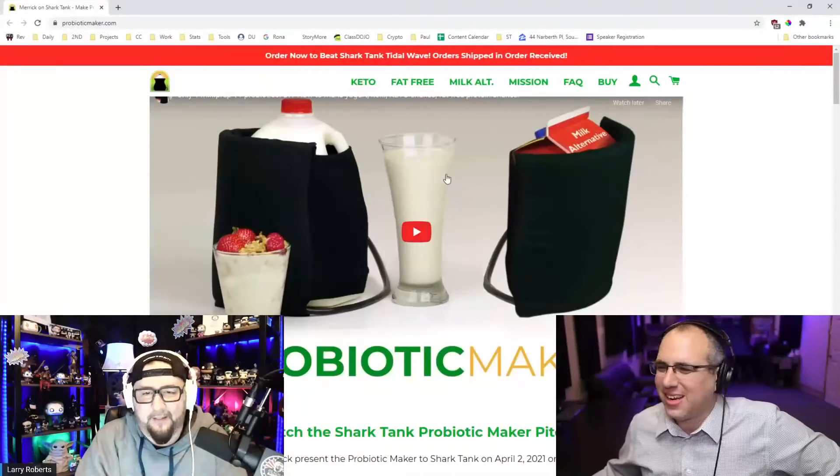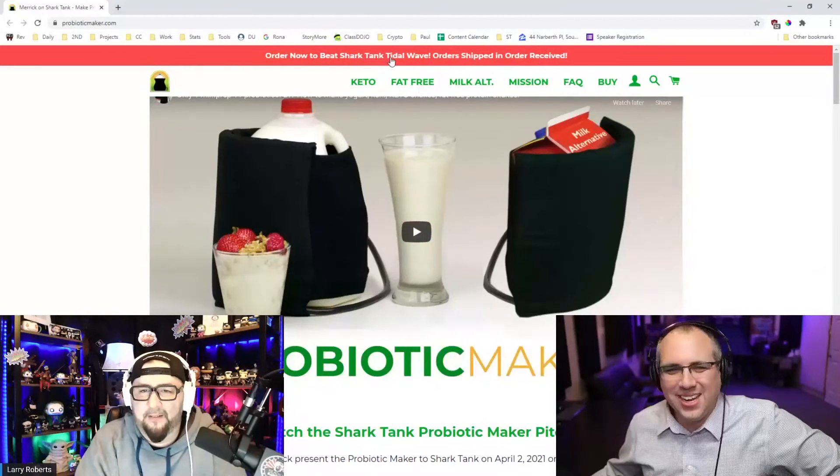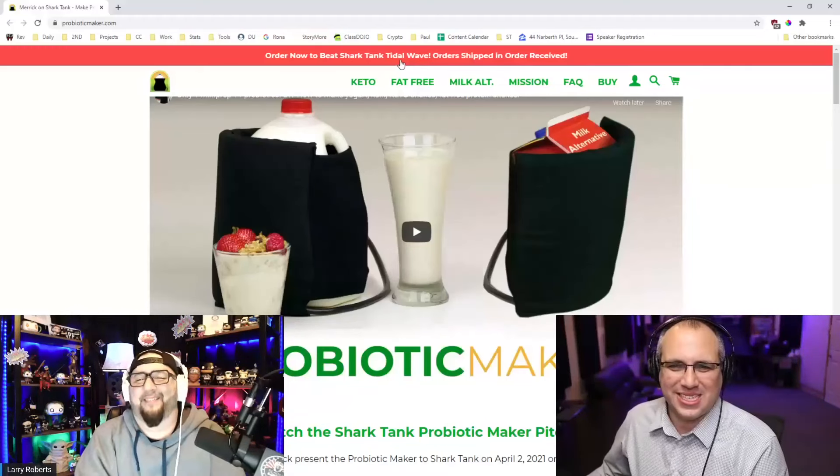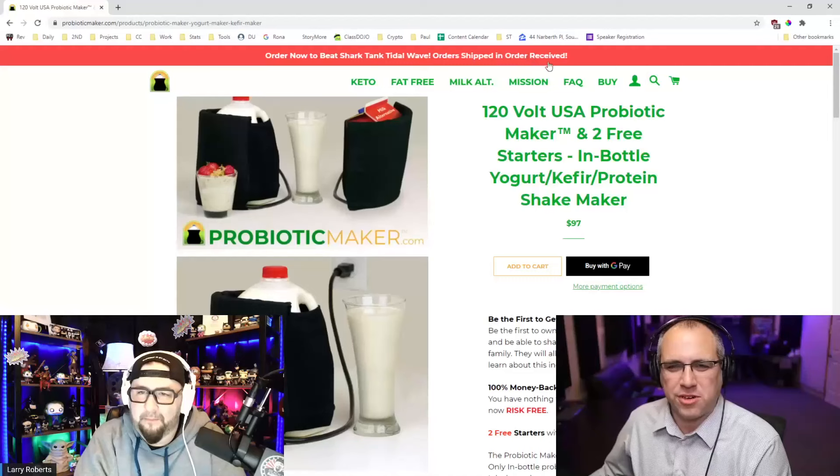Sorry, man. Good luck, Merrick. Go grow yogurt. Let's see what he's got going on for growing yogurt here. Check out his website — 'Order now to beat the Shark Tank tidal wave.' Orders shipped in order received.